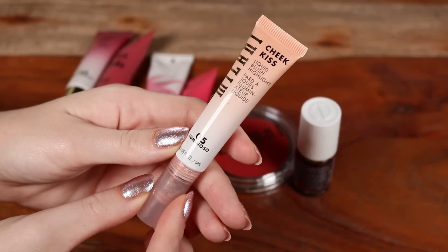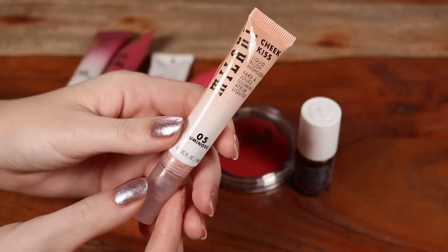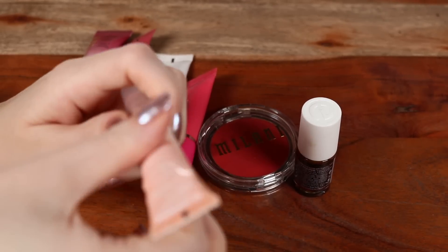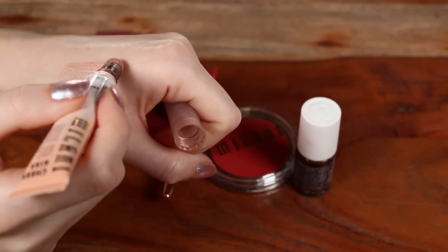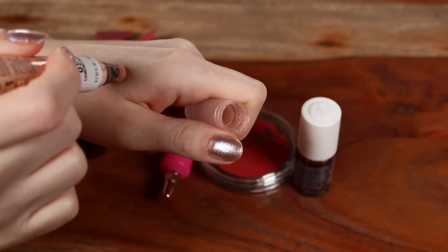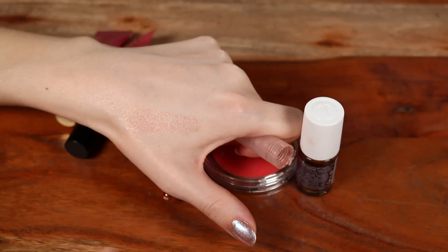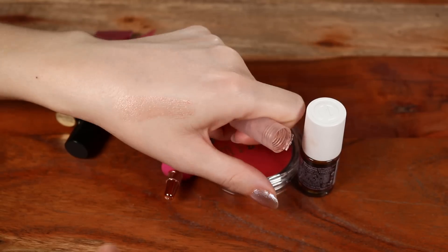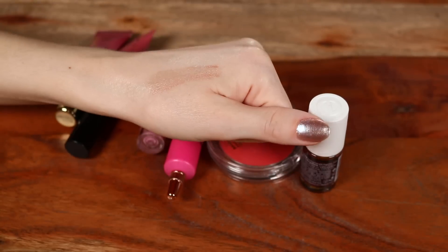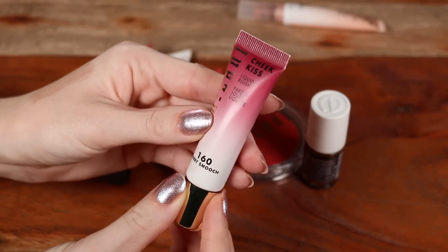Moving into liquid blushes — starting with Milani. I forgot to include this in my best and worst blushes video. This is the shade Luminoso — a similar formula to their highlight. It's basically a peachy highlight. It's so light that I've sometimes mixed it with other blushes for more pigment, but on its own it's really more so a highlight. Definitely not my favorite liquid blush formula.